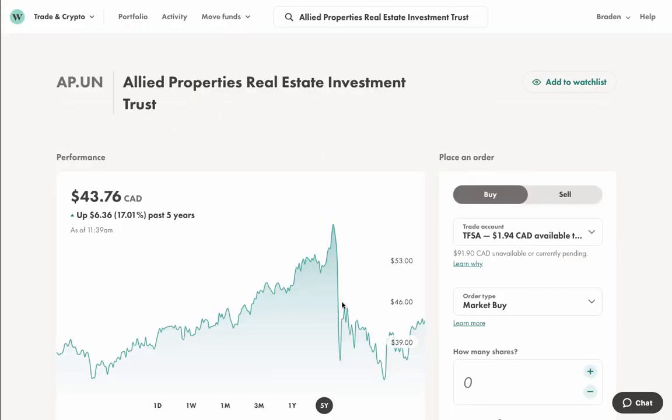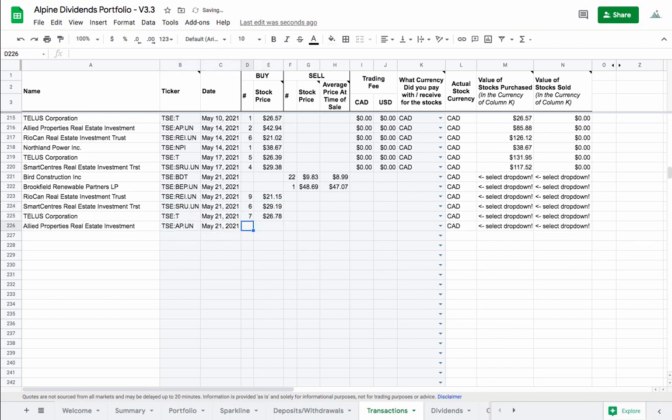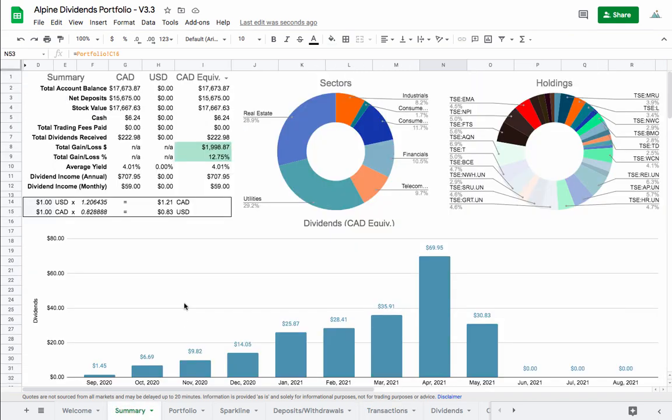Let's jump back into the Google Sheet and input each of these with the actual price Wealthsimple says I paid using a market buy, since it's usually a little different than advertised. Once that's all in, I'll go back to the summary tab and check what's different. Before, we were looking at annual passive income from dividends of about $686 — and now it's jumped up to $707, almost $708. That's a difference of about $21 per year, which works out to roughly $2 every day just coming in. The average yield also improved because we sold stocks with around 3% dividends and bought in SmartCentres and others with significantly higher yields.